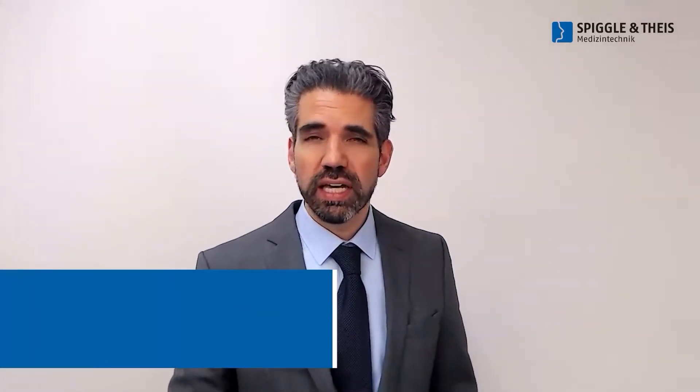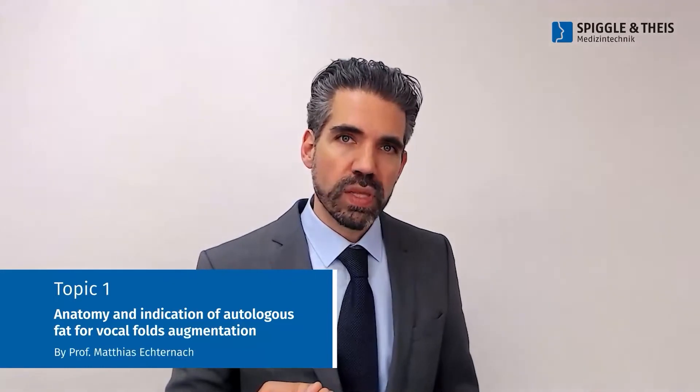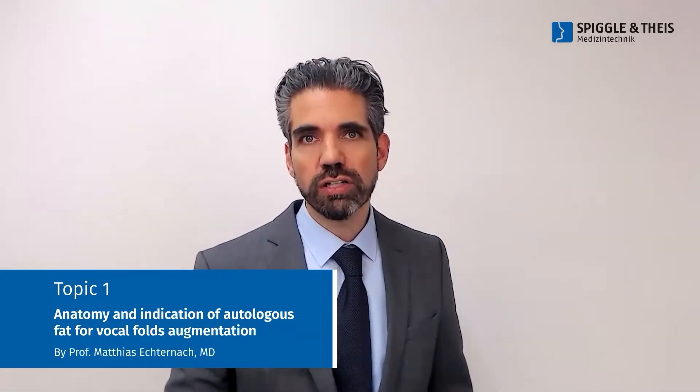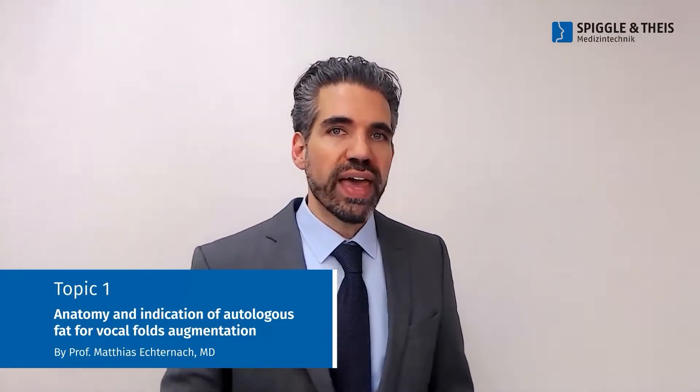I'm very happy to introduce our speakers for today's webinar. The next 20 minutes will be covered by Matthias Echternach, a professor at the University Hospital in Munich. He will talk about the anatomy and the indication of autologous fat use for vocal fold augmentations. We will then listen to our second speaker, Frank Hauptner, who is a senior physician also at the University Hospital of Munich.